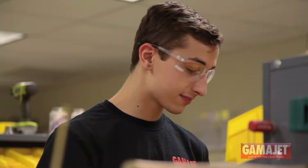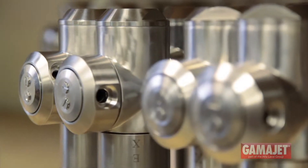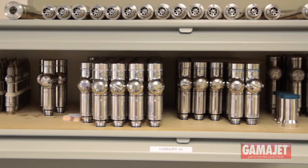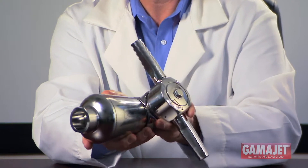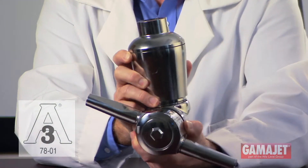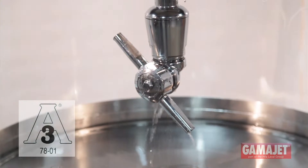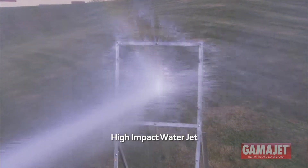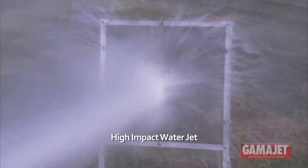Now that GammaJet is part of the Alpha Laval Group, our tank cleaning product line is the most extensive in the industry. The patented GammaJet Aseptic 1 meets 3A standard 78-01 and is the industry's first and only rotary impingement tank cleaning machine. Rotary impingement technology uses high-impact water jets to scour the entire tank clean in a repeatable and reliable 360 degree pattern.